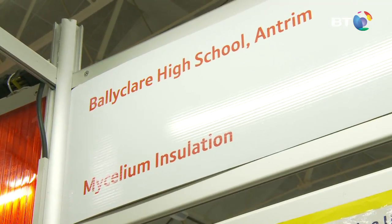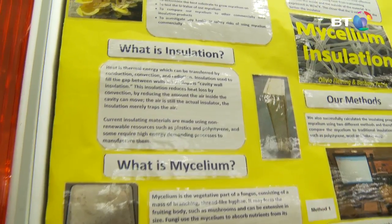I'm Bethany Petrie and this is Louie Fleming and we're from Ballyclare High School. Our project is about mushroom insulation. We were aiming to develop a product made from fungal mycelium, which is part of mushrooms, as an insulation product for cavity walls.